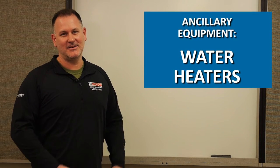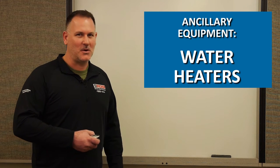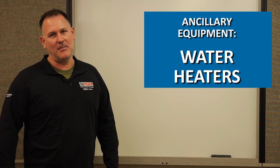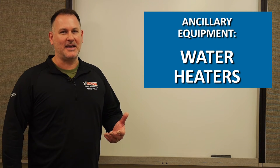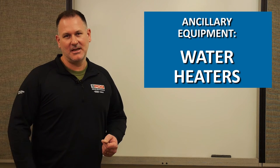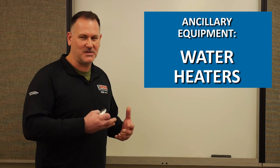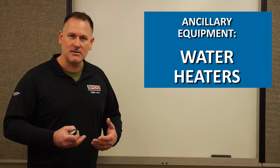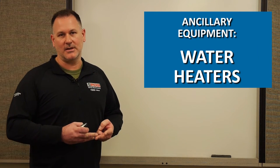A water heater can be either gas or electric and simply heats the water. Again, think of dishes — you wouldn't clean them in cold water. Hot water is typically used with the detergents as well as the high-pressure rinse.